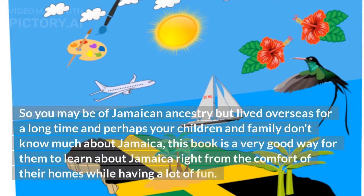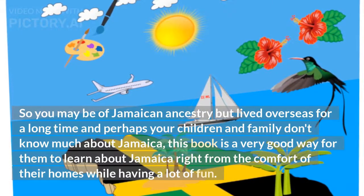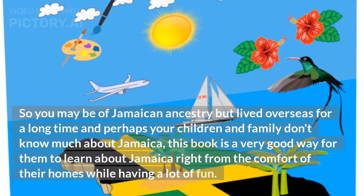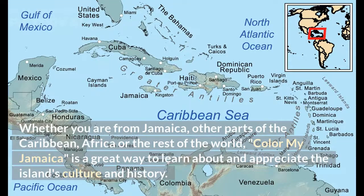You may be of Jamaican ancestry but have lived overseas for a long time, and perhaps your children and family don't know much about Jamaica. This book is a very good way for them to learn about Jamaica right from the comfort of their homes while having a lot of fun. Whether you are from Jamaica, other parts of the Caribbean, Africa, or the rest of the world, Color My Jamaica is a great way to learn about and appreciate the island's culture and history.